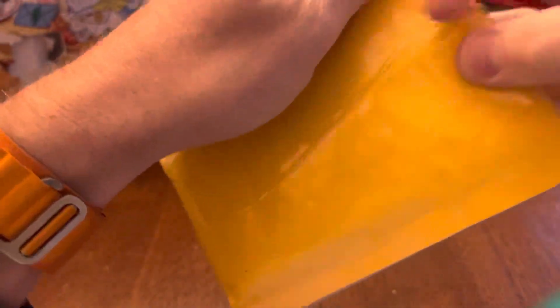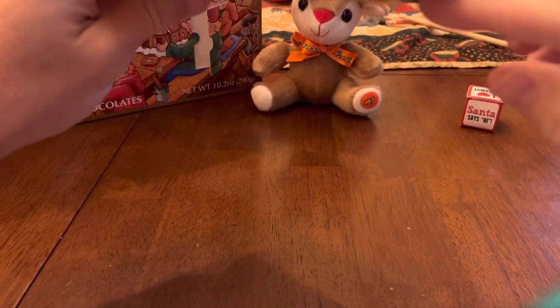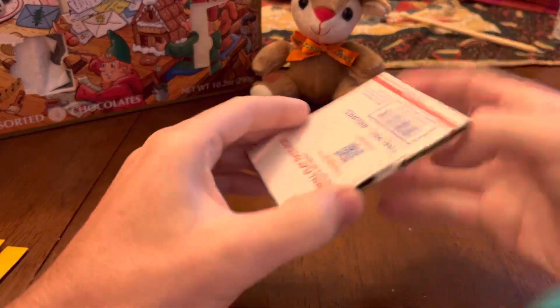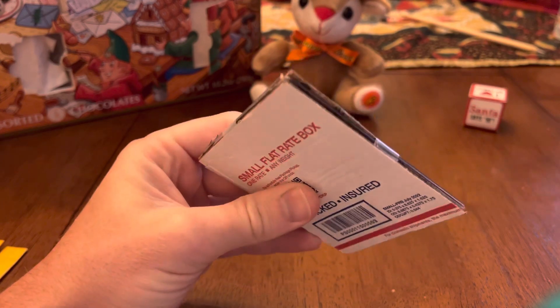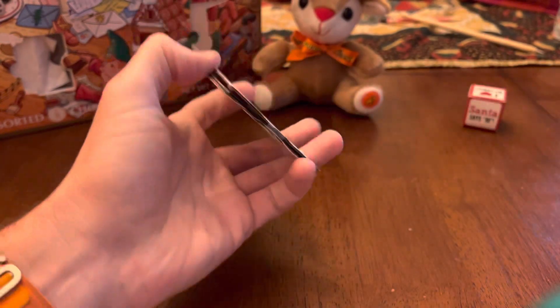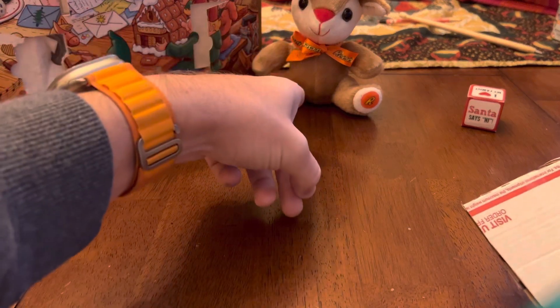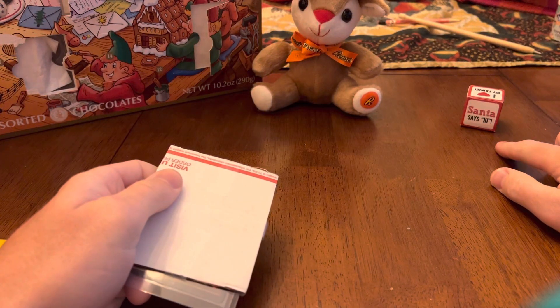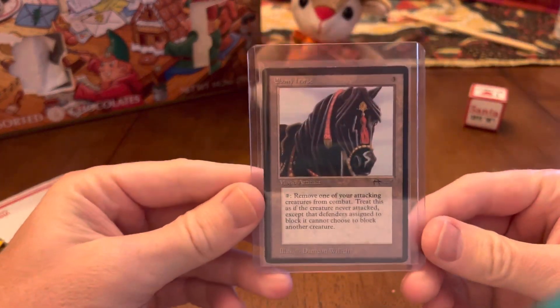Sharpen the knife too, but boy this seller really taped this thing up. Always worried about cutting the card on the inside in the top loader. We're in full Christmas swing — Advent calendar, Reese's reindeer, and the Elf on the Shelf little cube here.